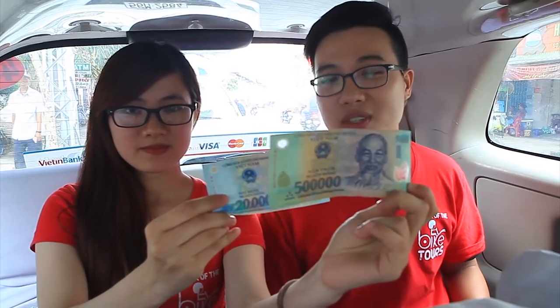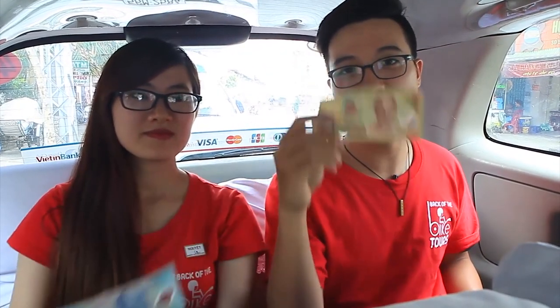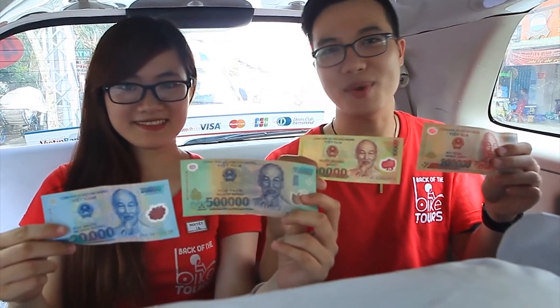Now I will talk a little bit about the Vietnamese dong. This one is 20,000 dong, which is around $1. And this one is 500,000 dong, which is around $25. And here I have 10,000 dong and 200,000 dong — they look really similar. All you need to do is be careful when you make payment in order to get the proper change.